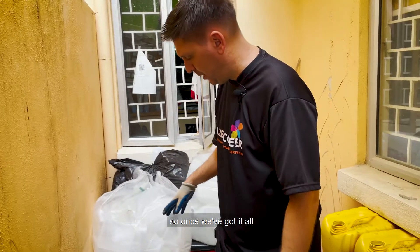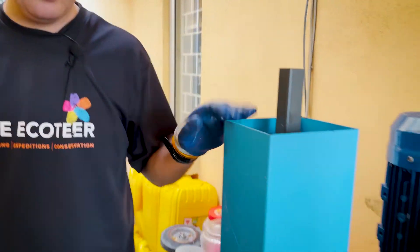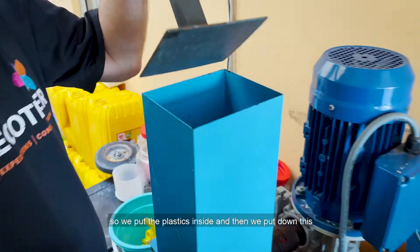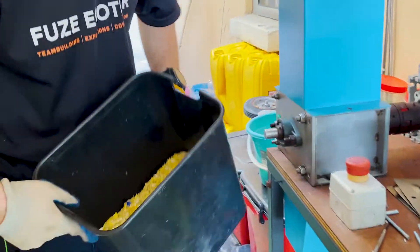So once we've got it all, then what we do is we put it into the shredder. This is our lovely shredder here. We put the plastics inside — like a fruit blender — and put them in like that.